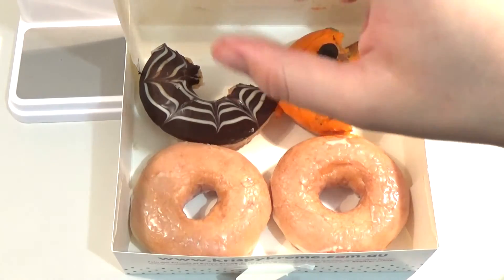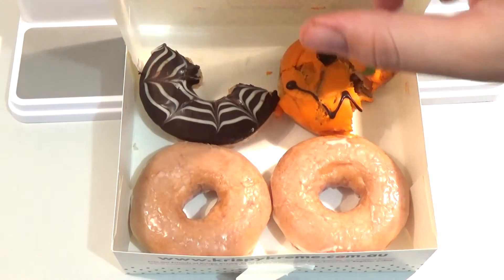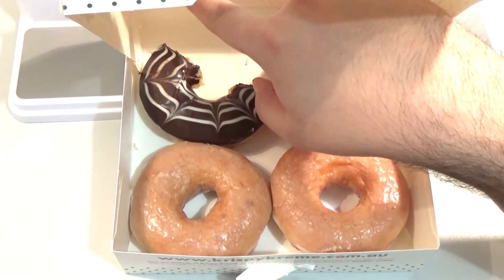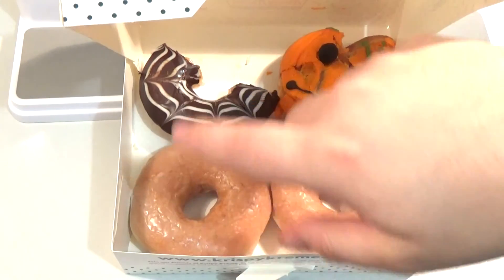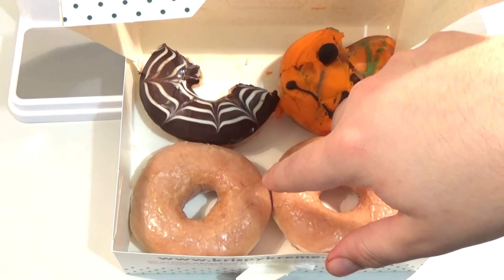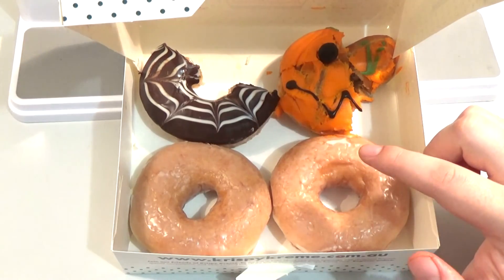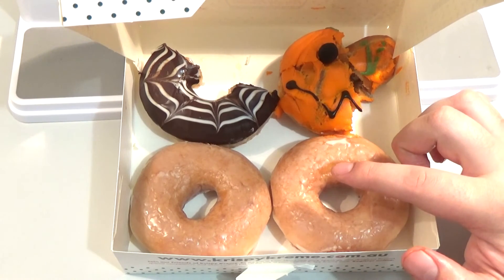The other interesting thing is this Krispy Kreme doughnuts box is just the regular four-pack box and they've literally just stuck the Halloween sticker on top. And on the back they've stuck over the nutritional information with the two Halloween ones over what would usually be in there — which is probably just another glazed one. So we picked up this four-pack at 7-Eleven and I assume they'd be available at Krispy Kreme stores as well.